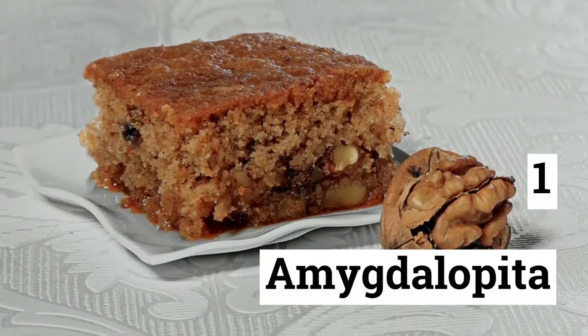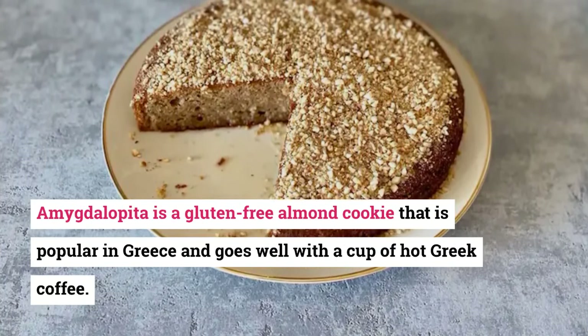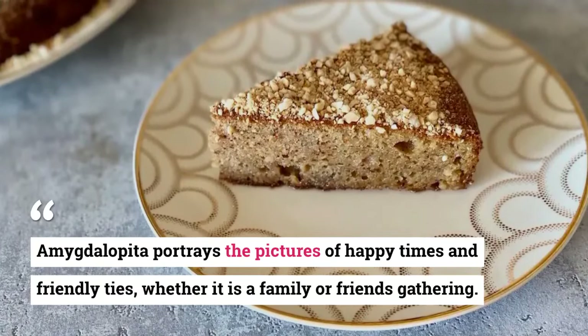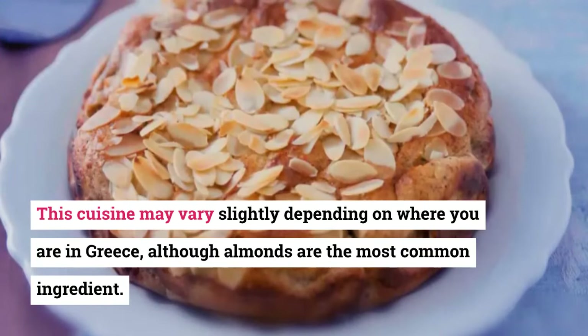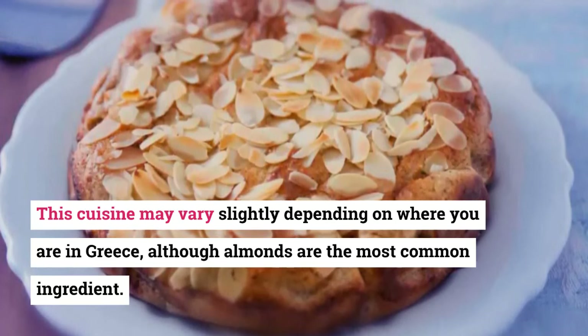1. Amygdalopita. Amygdalopita is a gluten-free almond cookie that is popular in Greece and goes well with a cup of hot Greek coffee. Amygdalopita portrays pictures of happy times and friendly ties, whether it is a family or friends gathering. This cuisine may vary slightly depending on where you are in Greece, although almonds are the most common ingredient.